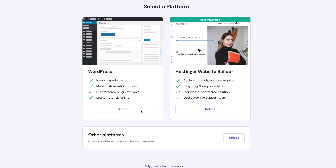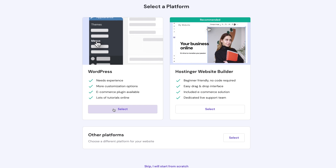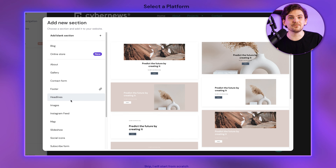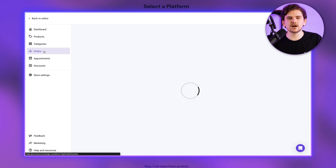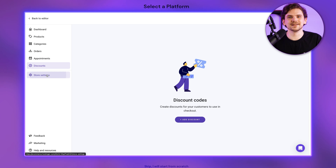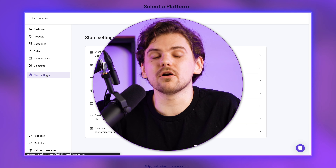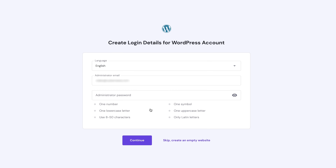Next, you'll get two more choices: either go with the newly added Hostinger Website Builder or a standard WordPress installation. Hostinger Website Builder is quite straightforward and modern — nothing too impressive, but it works great for small e-commerce sites or portfolios. If you don't want to use WordPress, I highly recommend trying Hostinger's Website Builder — it's even included in all plans. For our case, we'll go with a simple WordPress install.